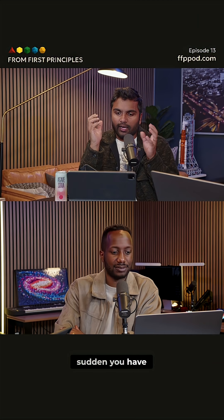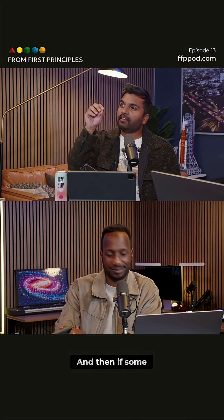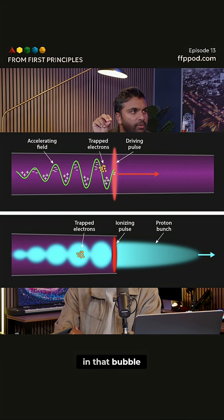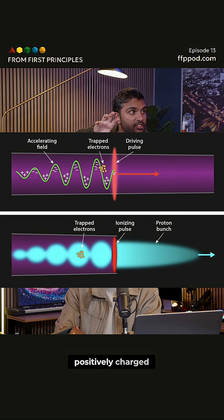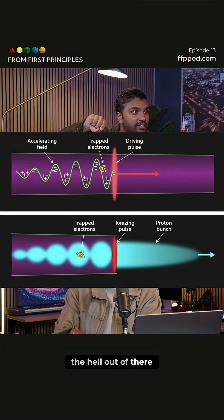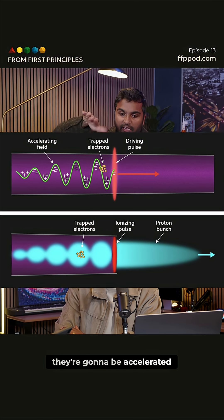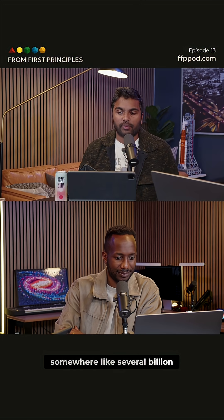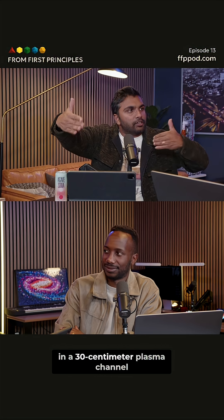All of a sudden you have a bubble of positive charge. And then if some straggly electrons get trapped in that bubble, they're going to ride that bubble. And because it's positively charged, they're going to want to get the hell out of there. So you're going to push these electrons out — they're going to be accelerated by these powerful electric fields, and you can get somewhere like several billion electron volts, like giga electron volts, in a 30 centimeter plasma channel.